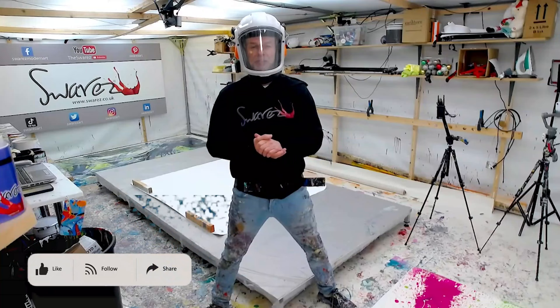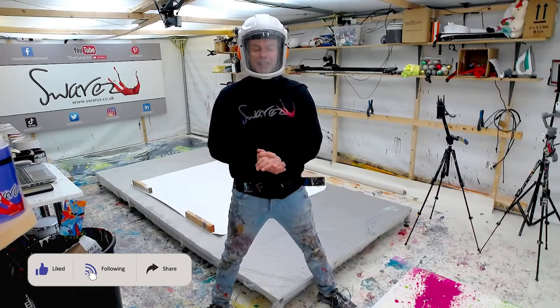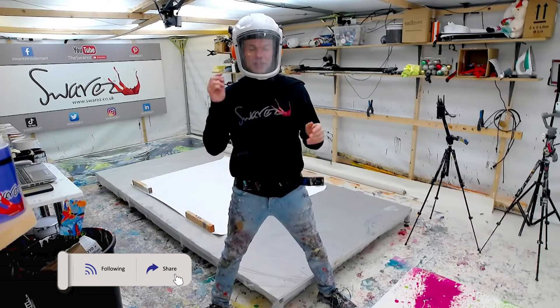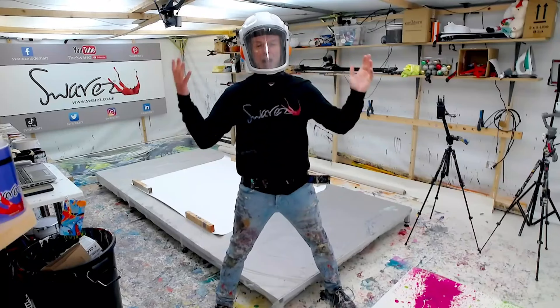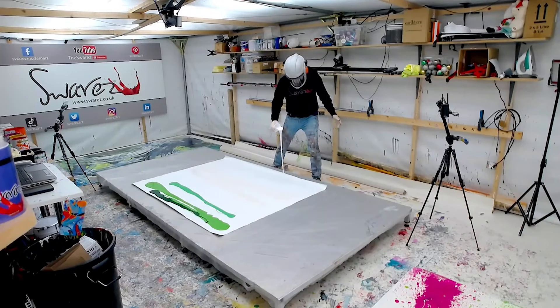Good evening everybody, how are you — welcome to the Suarez live stream! We are 100% live from the UK. It's a little bit grey and overcast and certainly approaching night time here, but we're all in good spirits. Despite the fact we're a couple of minutes late — so sorry about that, we had a few more technical issues — but hey, when you're at the cutting edge this is what happens. It's great to see you here, we've got an epic night of painting coming up and we can't wait to get going.